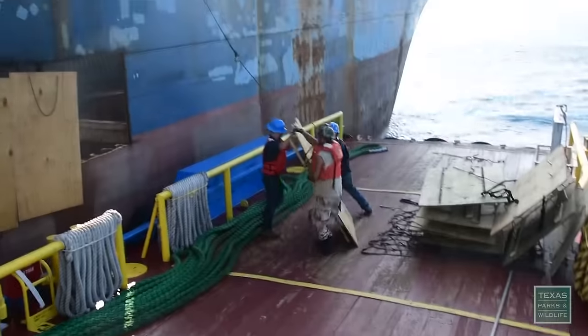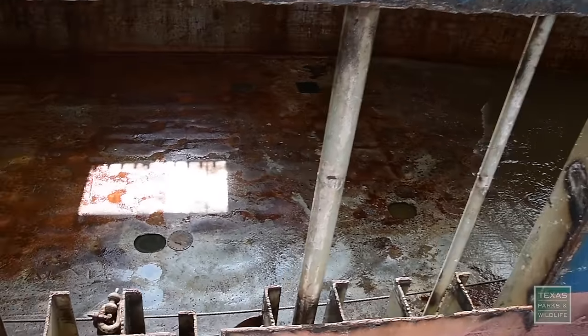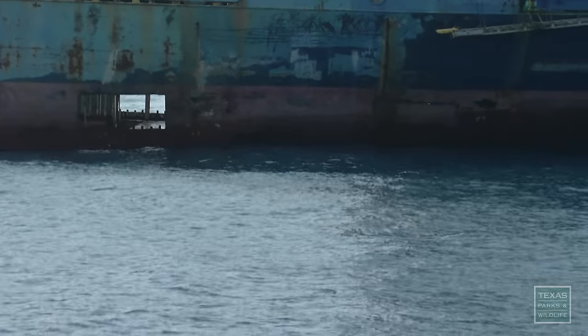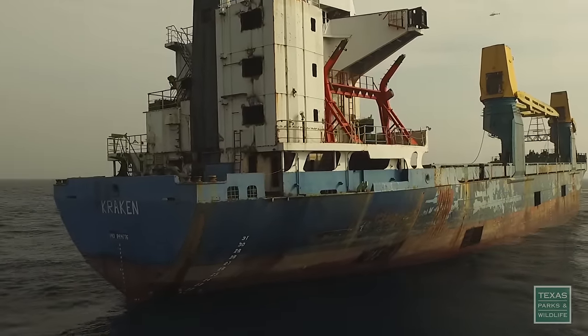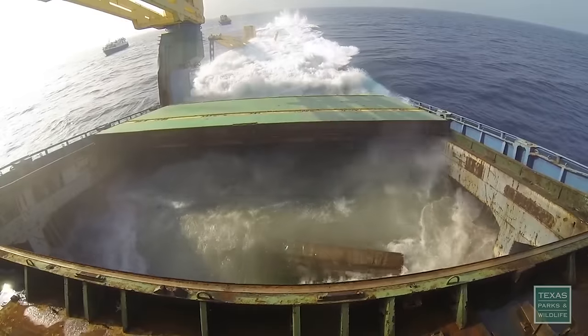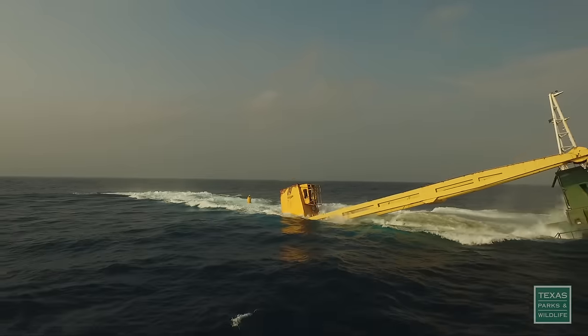With four large holes cut into the stern of either side of the ship, the Kraken should sink by what's called a controlled flood. Water will rush into the stern, and we're hoping that the stern touches the bottom first, and all that superstructure will fill with water, and it'll bring the bow down nice and slow. It's so exciting!